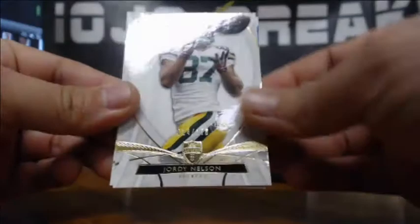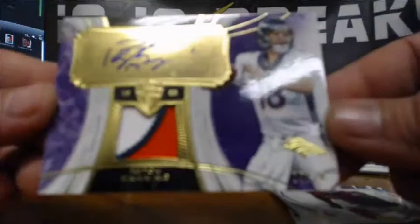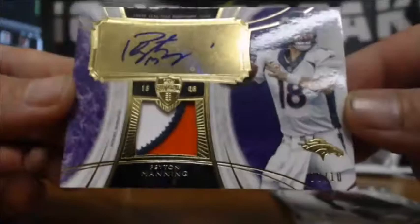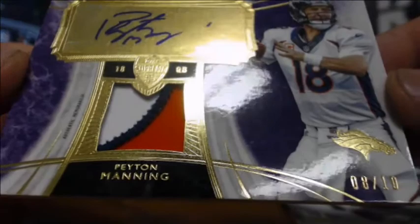Got a thick one coming up. Jordy Nelson to 170, DeAndre Hopkins rookie numbered to 112, Julio Jones to 99. And... Peyton Manning, 8 of 10, auto relic. Check out that patch — holy crap! Boom! Peyton Manning 8 of 10, three-color prime patch auto. That is a magnetic boom. That is a magnetic boom for sure.